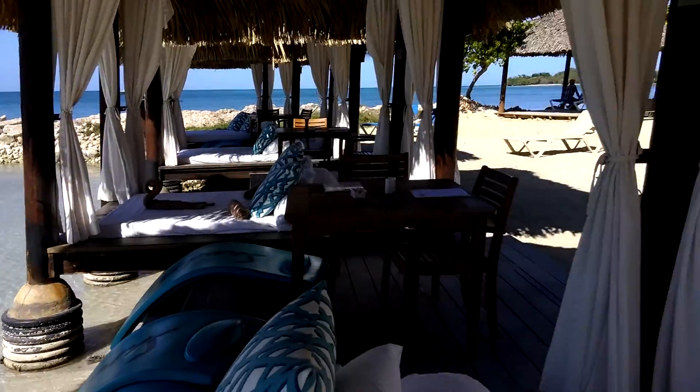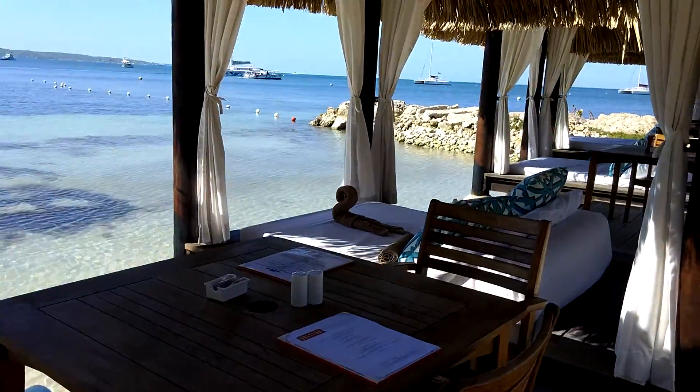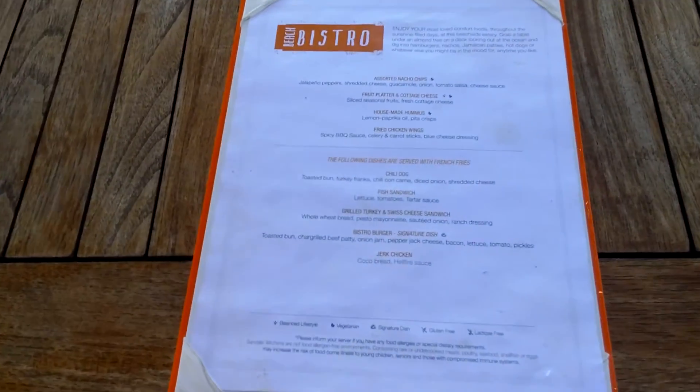Can't you picture yourself here for the day? Let's go take a look at the menu. They have a set menu available for you to order throughout the day.